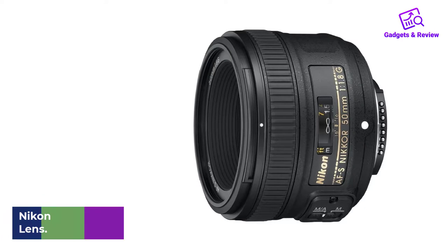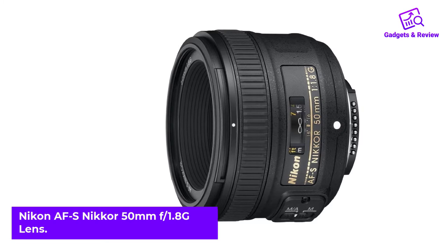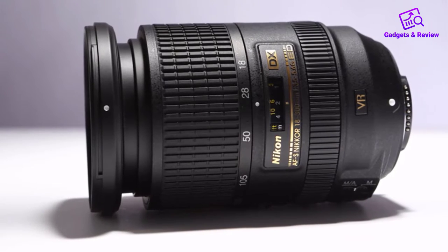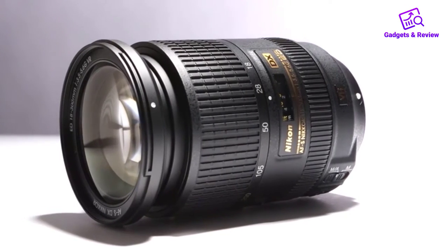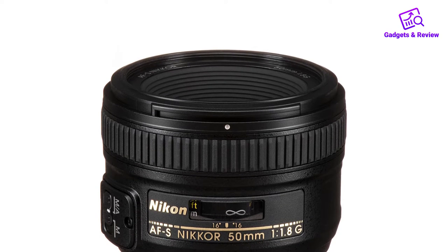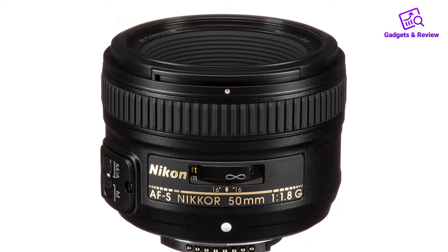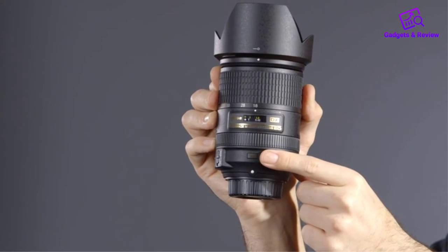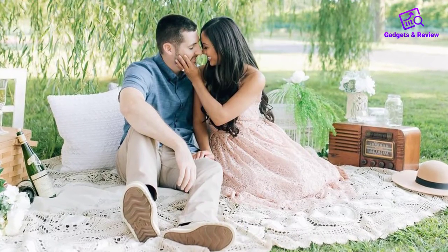Number 1: Nikon AF-S Nikkor 50mm F1.8G Lens. If you're a Nikon shooter in the market for a versatile but affordable prime lens, check out the Nikon AF-S FX Nikkor 50mm F1.8G. It has more or less the same specs and features as the Canon 50mm F1.8 STM at a slightly higher price point. It can be used for anything from portraits to action photography — you just have to have a Nikon DSLR camera, ideally an FX model. It's fast, compact, and a solid option for beginners and intermediate DSLR photographers. Images come out sharp and detailed, even in low light, and the build itself is sturdy with few signs of breaking or aging.